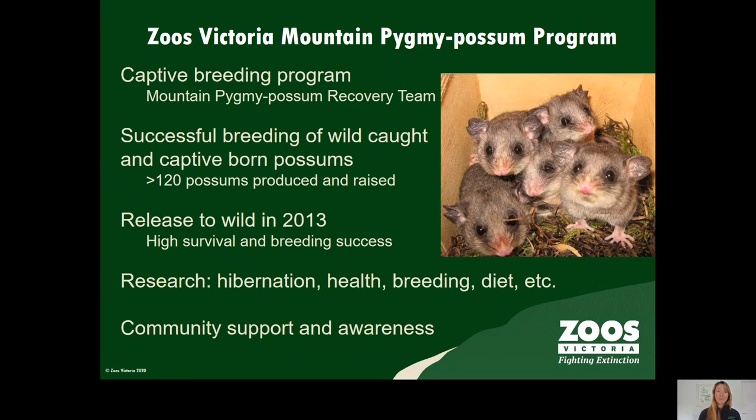At Zoos Victoria we've worked with the mountain pygmy possum recovery team since 2006 to run a captive breeding and research program. We can now successfully breed wild caught and captive born male and female possums with over 120 possums produced and raised at Healesville Sanctuary.